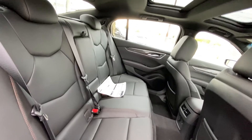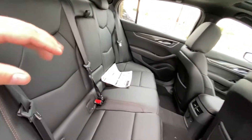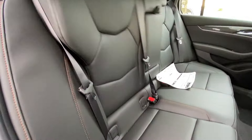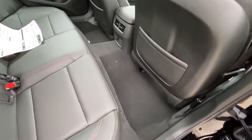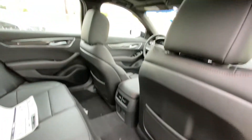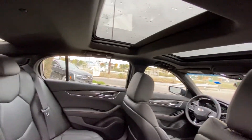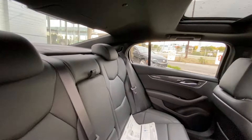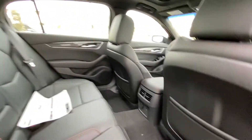Looking at the interior, we have leather 60-40 split rear seats, car seat ready, with three seats back here. There's a quick and easy fold-down, lots of room and trunk space — even more with the seats folded down — with lots of foot room and deep foot wells. There's extra headroom up top with dual sunroofs, LED lighting throughout, and a USB charging port in the back of the center console.